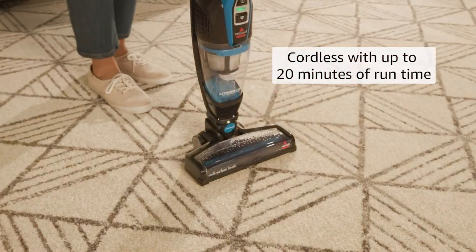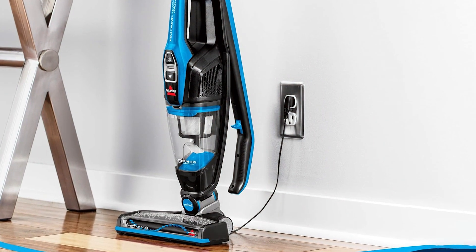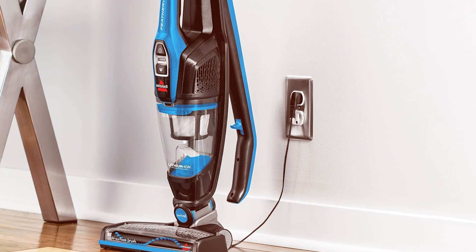This vacuum is lightweight and easy to handle, making it ideal for cleaning stairs, small apartments, and tight spaces. The motorized brush roll effectively lifts dirt and debris from various surfaces, while the washable filter ensures long-term usability and cost savings.